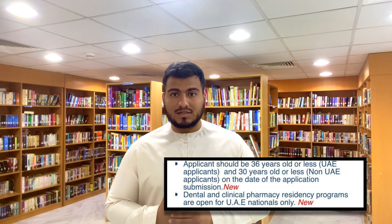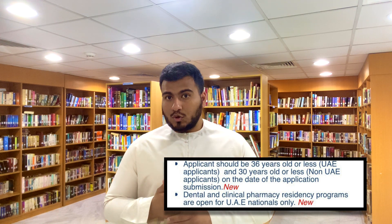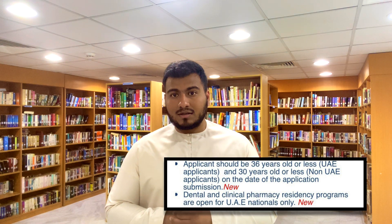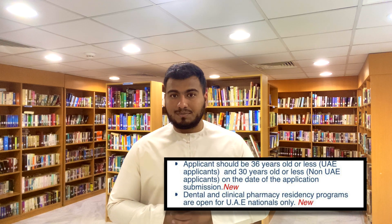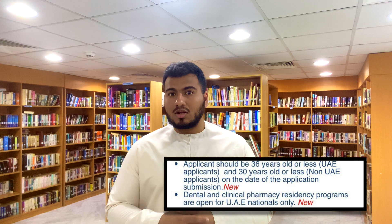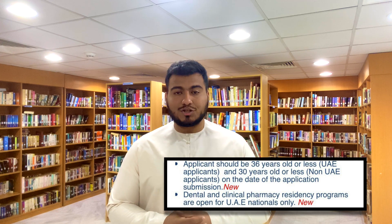The third upgrade added this year is a minimum age requirement to be eligible to apply for the residency application. For UAE nationals, the age limit is 36 years old and below; for non-UAE nationals and IMGs, it is 30 years and below. Candidates older than these limits will unfortunately not be able to apply for the residency application.